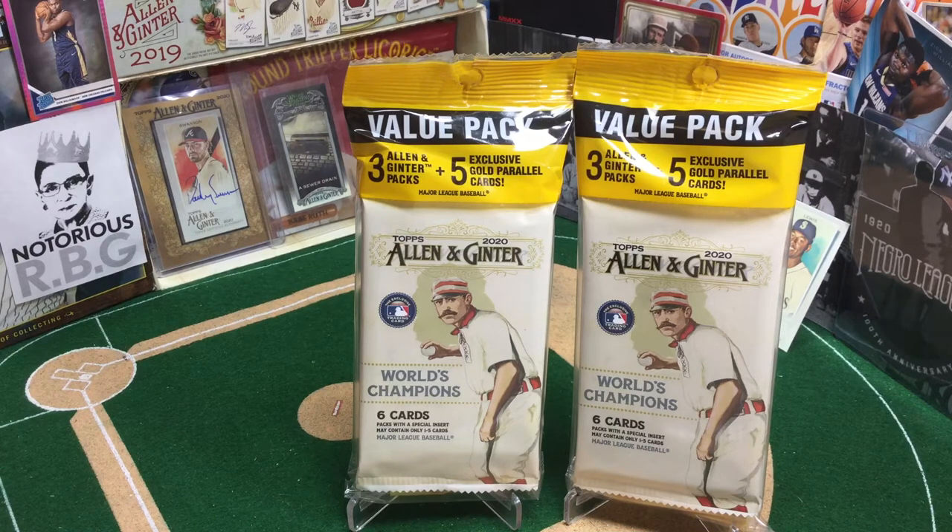While you're here, hope you'll subscribe. It's Turn 2 Tuesday and we continue our Ginter Geek Out with two value packs of the 5 Gold Parallel Variety. In the dugout today, we're just going to continue on enjoying the Ginter.